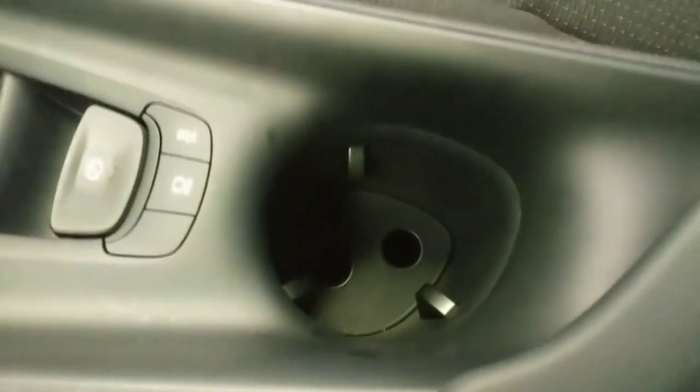Quick look here at the detailing on the seat. There's another cupholder there, and I'll just give you a quick shot at the back here as well.